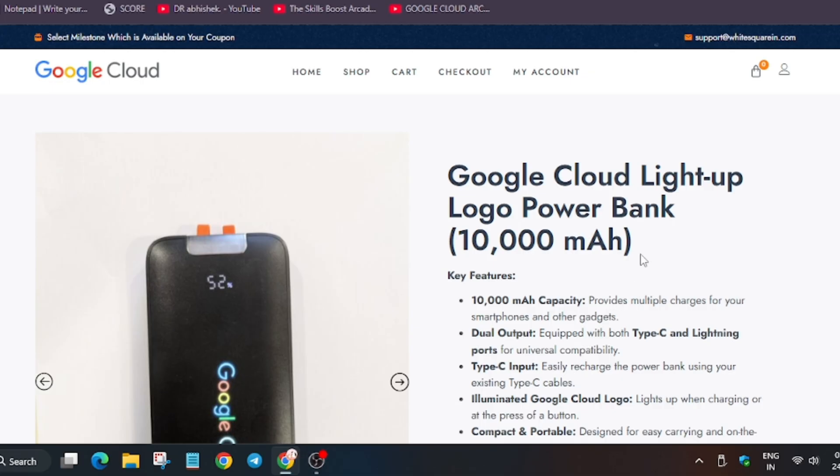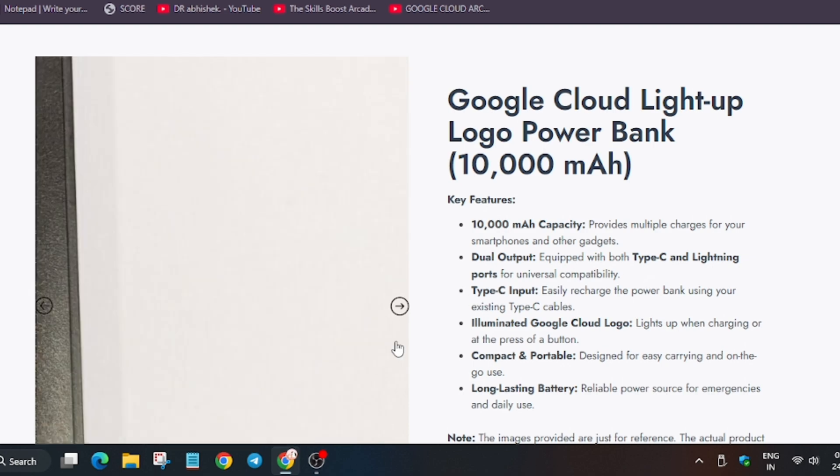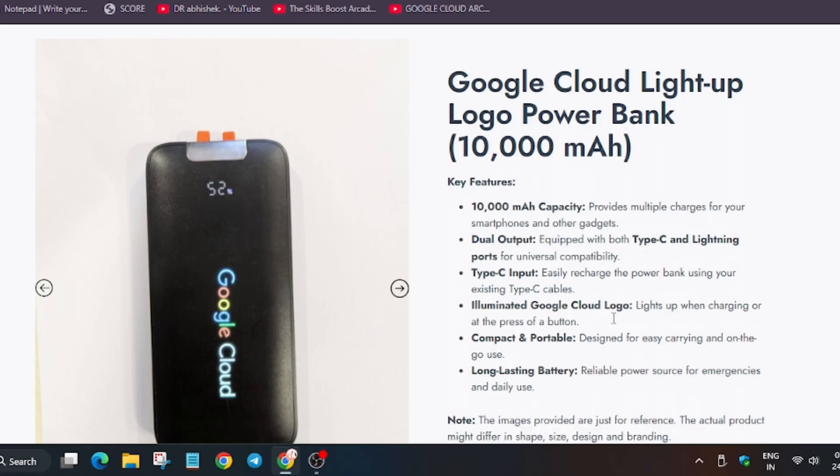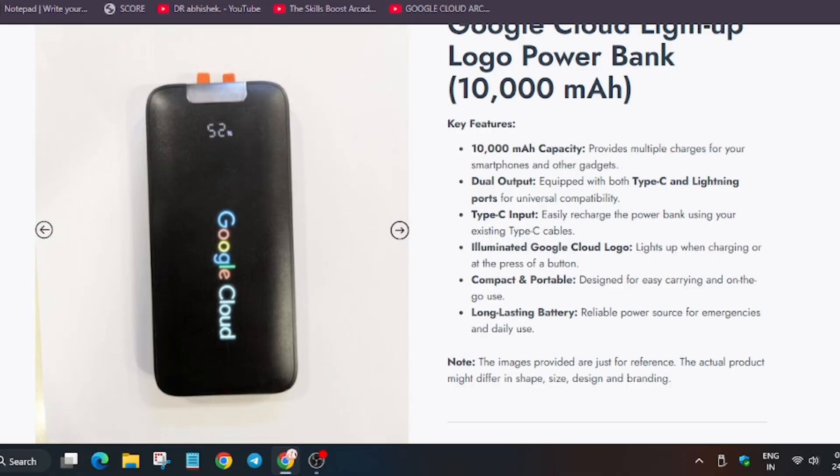Now the power bank: it is a 10,000 mAh power bank with dual output. It has both Lightning and Type-C connectors, which is great for older iPhone users. It is reliable, but I wouldn't recommend using it as a primary source — always use your device's official charger.